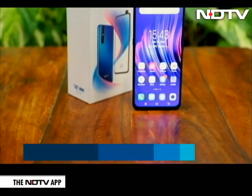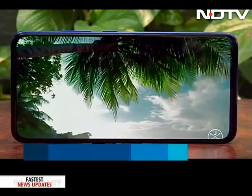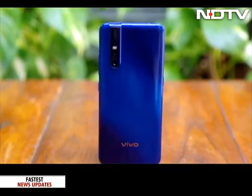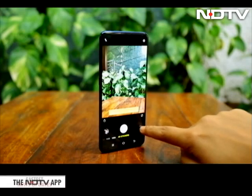The Sellguru verdict: the Vivo V15 Pro wins our hearts with its gorgeous display, which is great for content consumption. Its camera setup will impress you, especially if you like flawless images for social media. The price makes the phone attractive for a wider audience, and the pop-up selfie camera is an innovation that will appeal to many millennials.